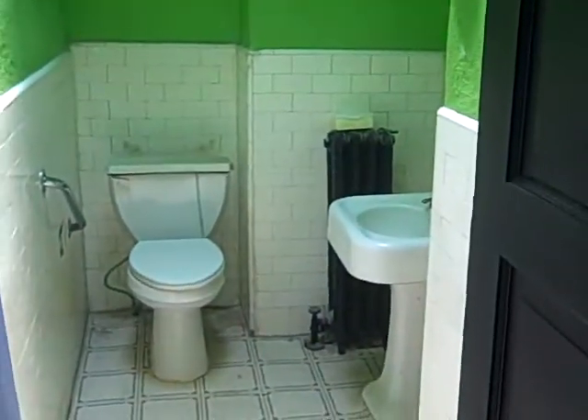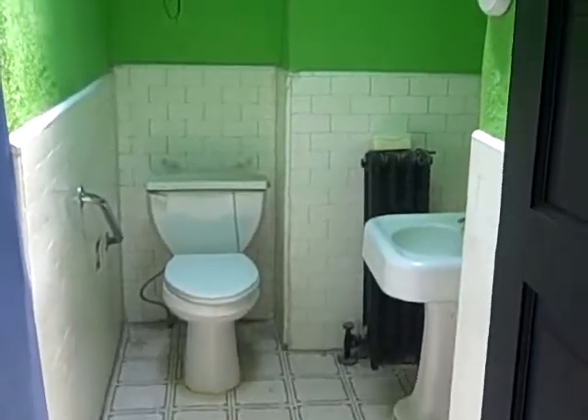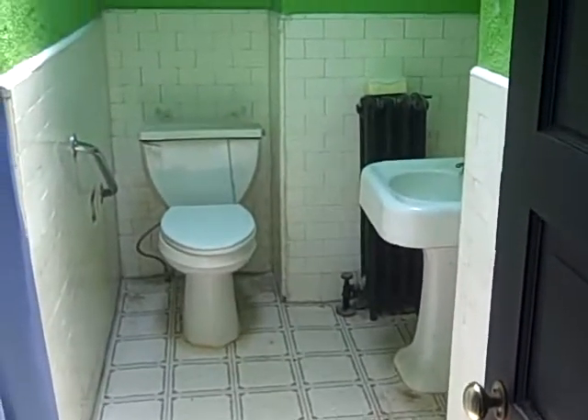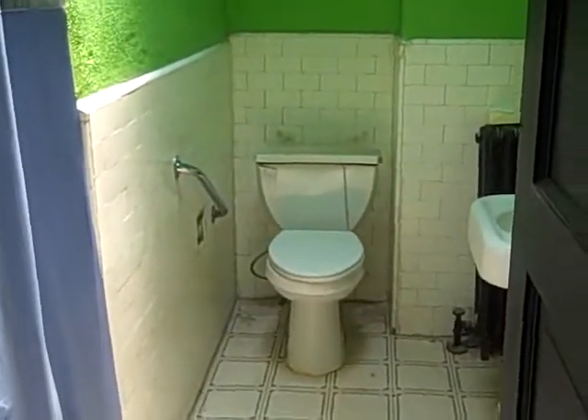Down the hall towards the master, we turn to the right and find the bathroom. The bathroom is in need of a complete rehab, not in great shape. It does work but needs work — at the very least, paint and flooring.